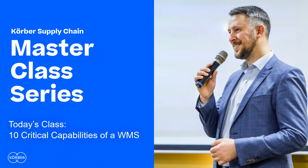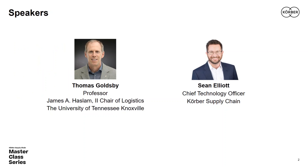Welcome to today's session titled '10 Critical Capabilities of a WMS,' the lead-off session for a new master class series titled 'Warehouse Technology Excellence,' brought to you by Kerber Supply Chain. We're joined by Sean Elliott, the Global Chief Technology Officer for Kerber Supply Chain. I'm your host Tom Goldsby, the Haslam Chair of Logistics at the University of Tennessee and co-editor in chief of the Journal of Business Logistics.